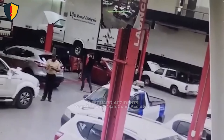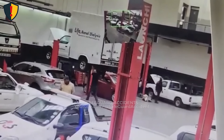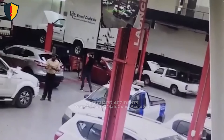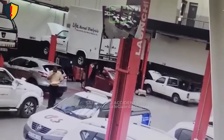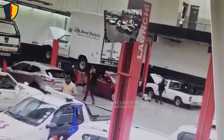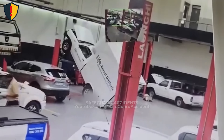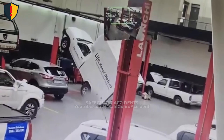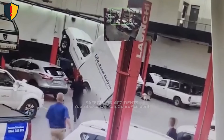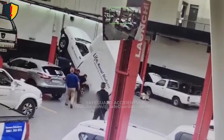Inside a busy auto repair bay, mechanics work around a lifted van. Then, without warning, the van shifts on its lift and drops onto the car beneath it. Inside the busy auto workshop, mechanics move between vehicles raised high on hydraulic lifts. One white service van sits suspended above the floor. Everything looks routine, until the lift shifts slightly backward. The van tilts then drops, nose lifting as the rear settles hard onto the car beneath it. The lift wasn't fully locked, the weight wasn't balanced, and in an instant, the bay goes silent as everyone steps back from the lift to reassess what went wrong.